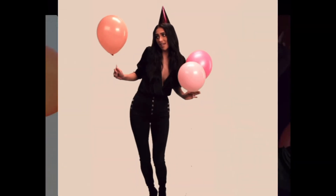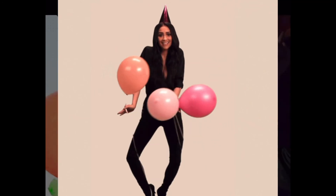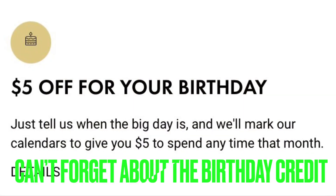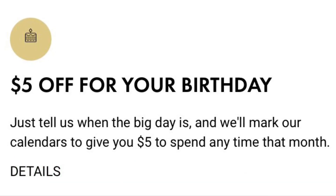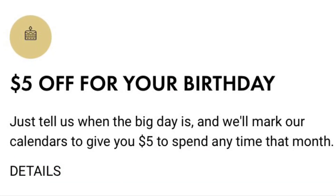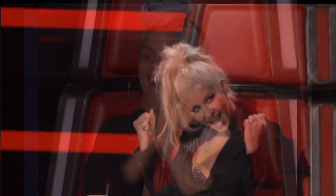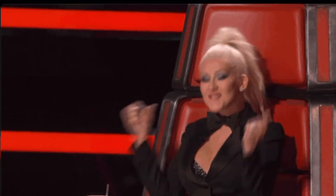On top of that, my birthday is September 2nd, so I get an additional $5 credit on my app. Altogether I will have $45.